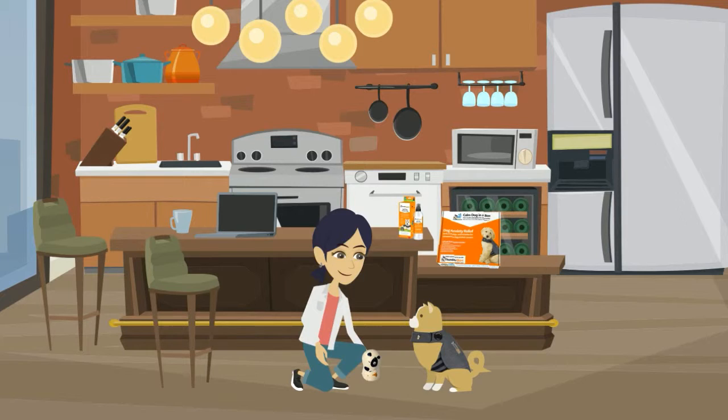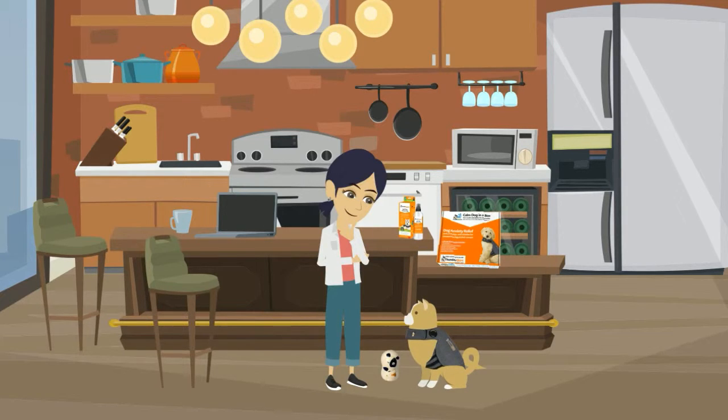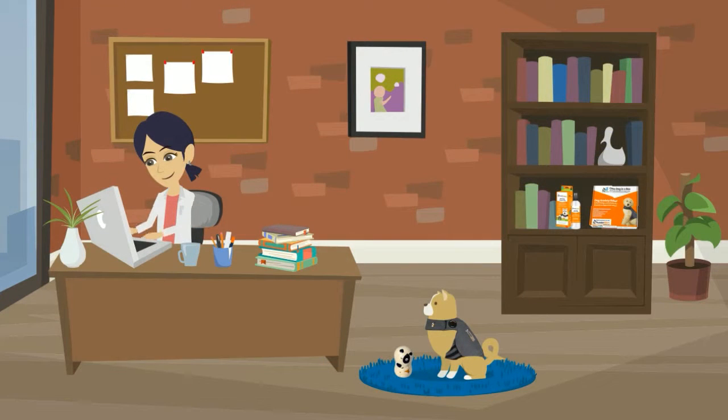The basis of our program is providing you with tools and reward-based training exercises that will help your dog make long-term behavioral changes. We also teach you how to read your dog's body language to better assist you in dealing with your dog's anxiety.